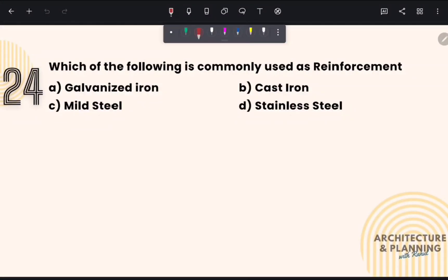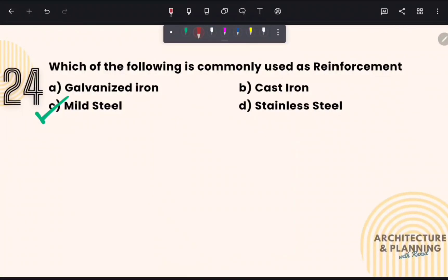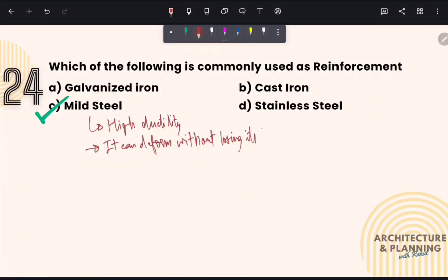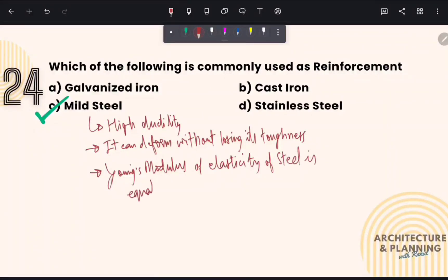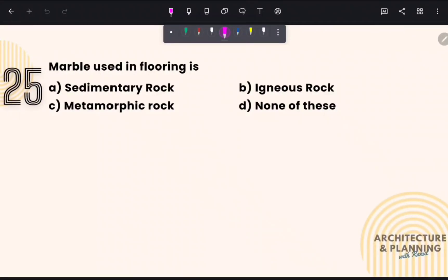Which of the following is commonly used as reinforcement? Mild steel is commonly used as reinforcement. Therefore, the correct answer is option number C. There are several reasons why mild steel is used: its high ductility, it can deform without losing its toughness, and the Young's modulus of elasticity of steel is the same in both tension and compression, giving it the highest strength-to-cost ratio.